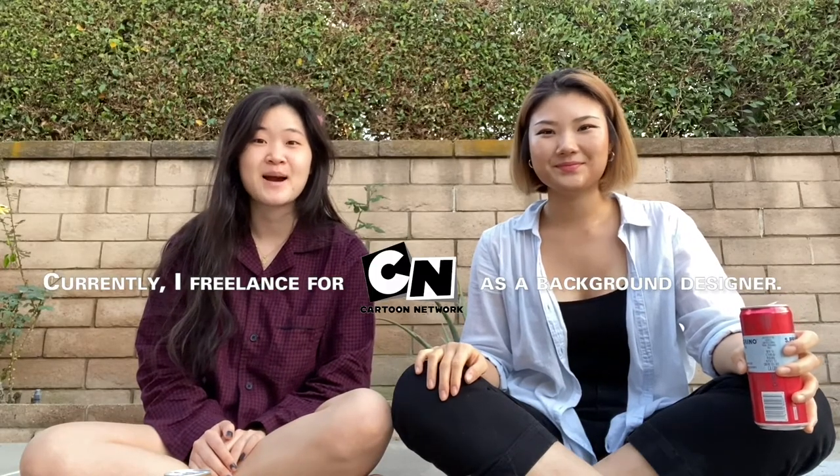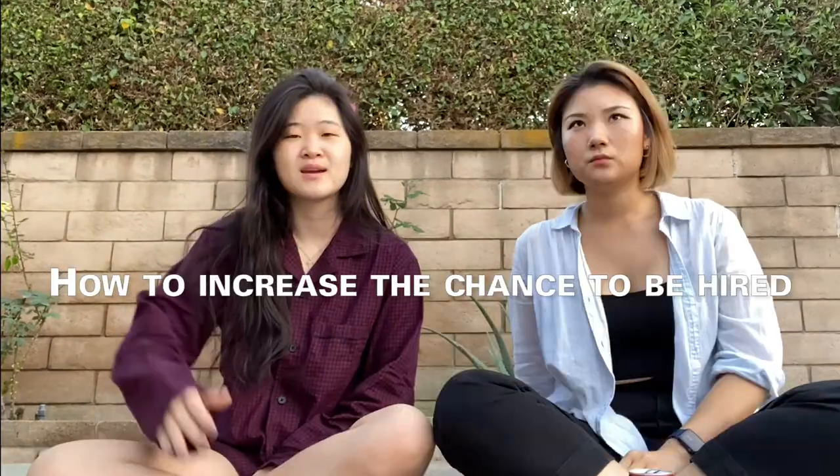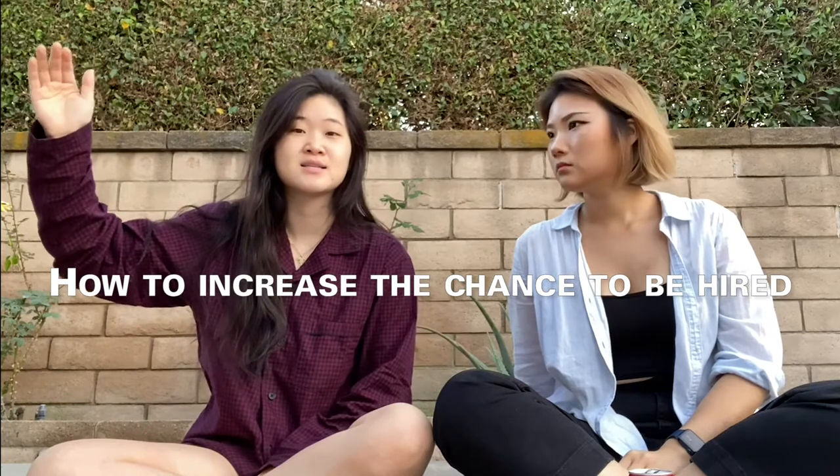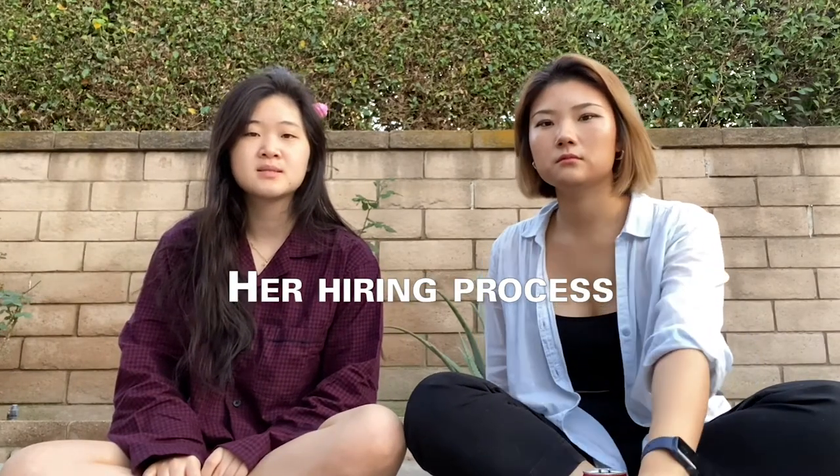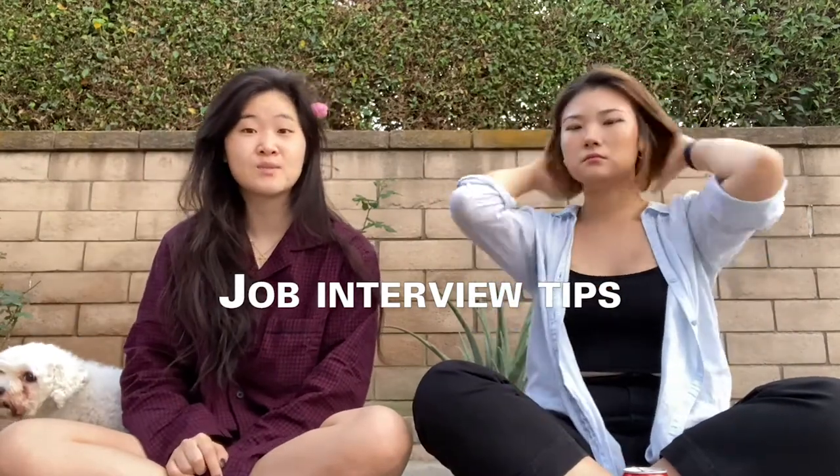Hey guys, this is my friend Joy. Hi! My name is Joy. Currently, I freelance for Cartoon Network as a background designer. This is the second part of last week's video. If you haven't seen part one, we covered quite a few topics including how to increase your chances of getting hired as an intern. There's a link down below so you can check that out. But let's continue where we left off with the next question.